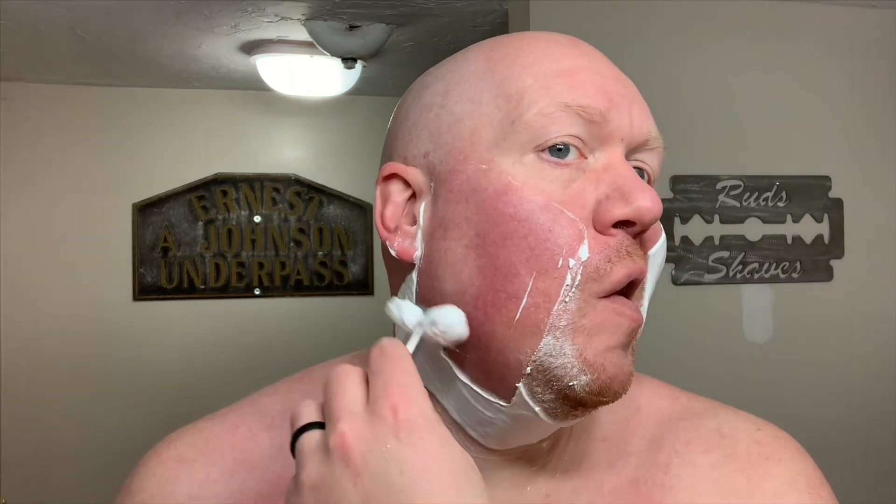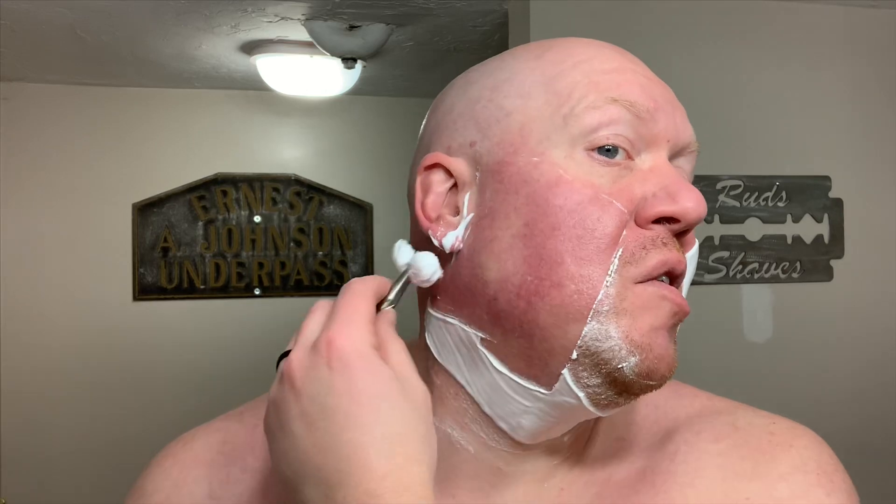If you're a returning subscriber to the channel, you'll already know that Talbot Shaving is one of my absolute favorite soap bases. This is a tallow-based soap which is on the firm side of the firmness spectrum and is quite thirsty. This soap enjoys quite a bit of water to really dial in and hydrate the lather, but when you do, you'll arrive at a lather that is dense and creamy and has a similar consistency to that of Greek yogurt.